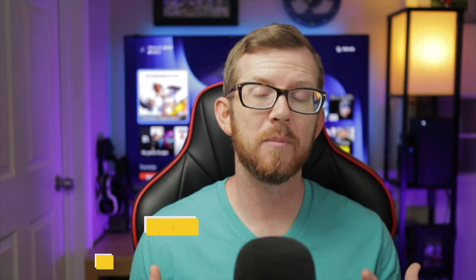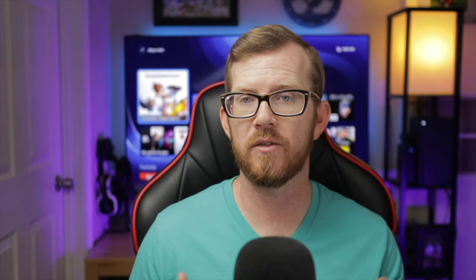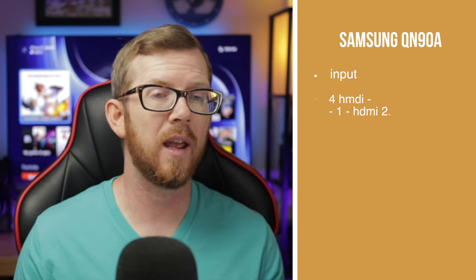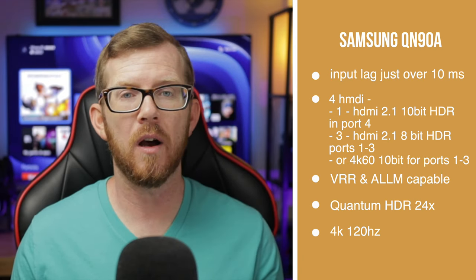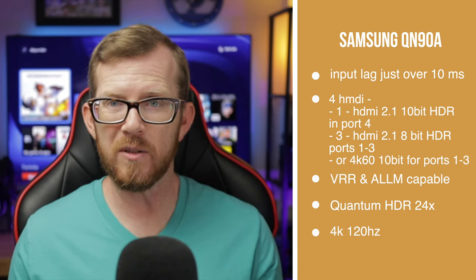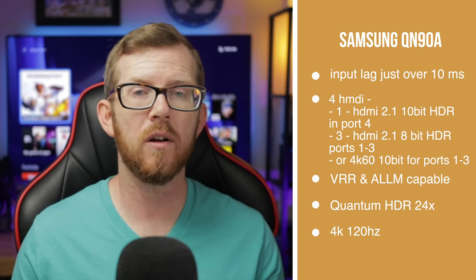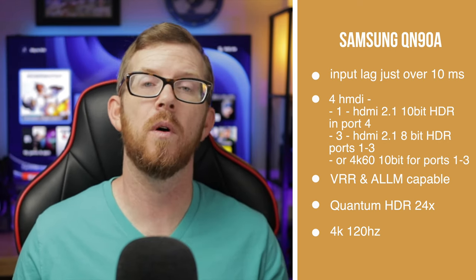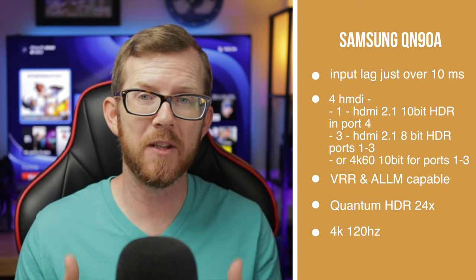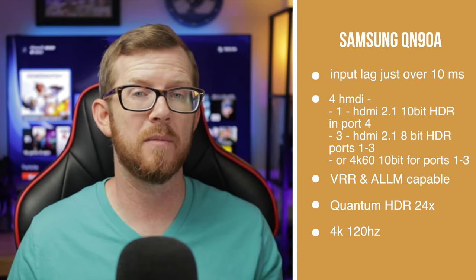The next TV I'm going to talk about is the Samsung QN90A. This comes in around $1,497 — about the same price as the LG C1 — and it pretty much checks off all the items you need for next-generation gaming. It's 4K at 120Hz, and based on my research the input lag is around 10 milliseconds — slightly faster than the LG, though probably negligible. It also comes with VRR, ALLM, and HDR. It has four HDMI ports, with port number four being the dedicated HDMI 2.1 port.